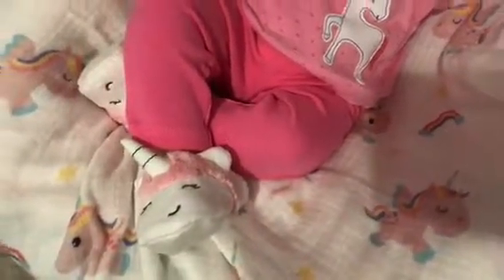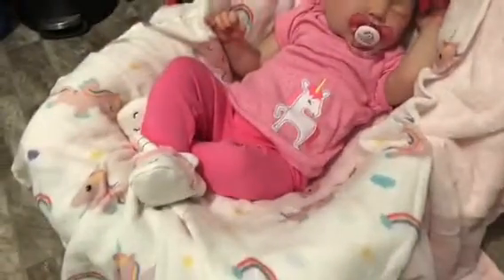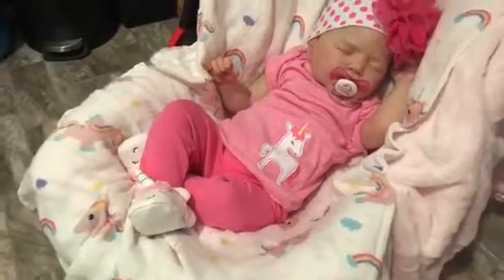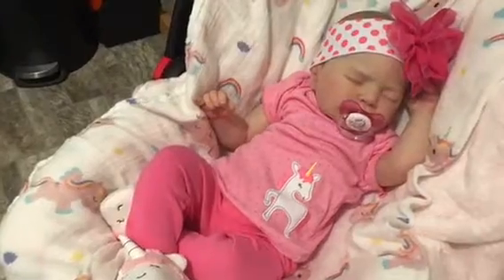So cute. And then she's laying on a unicorn blanket, and I absolutely love this blanket — it's a muslin blanket, it's really soft. And she has a little unicorn on her shirt.